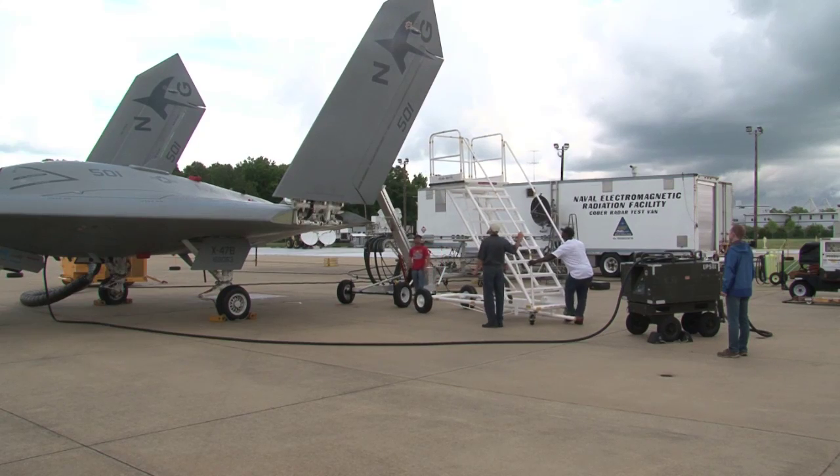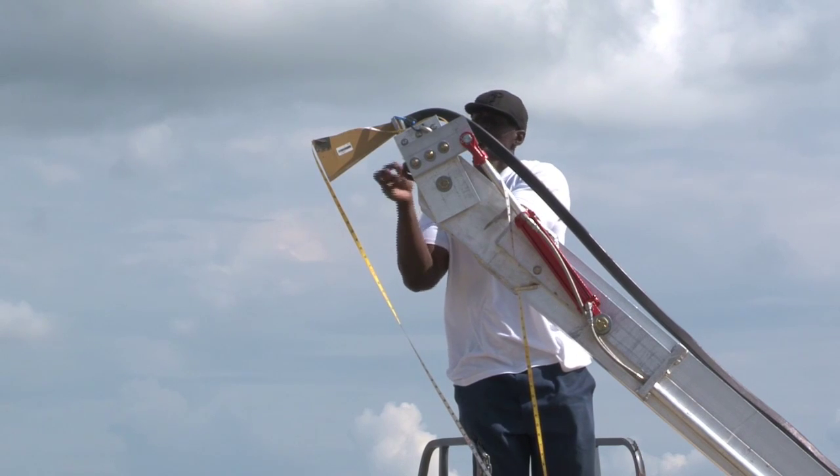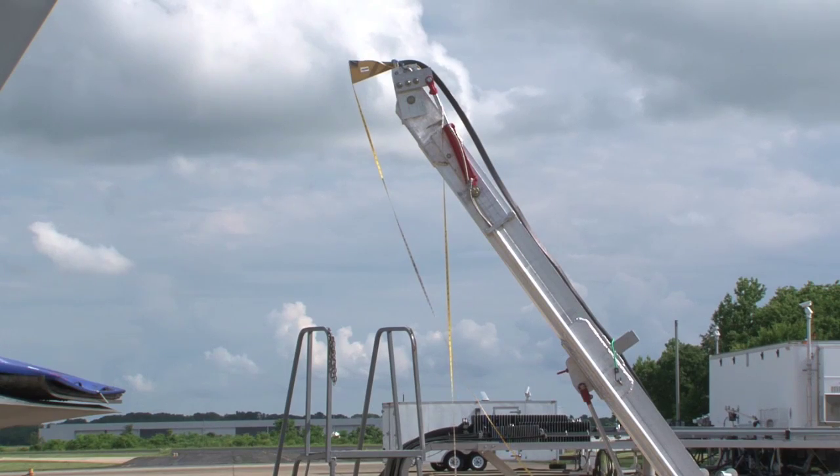We turn on the aircraft and we're monitoring all the systems through all the instrumentation in the test trailer. We have an active command and control link with the aircraft, and Mike and his team blast the aircraft with all the different frequencies at all the different locations on the jet.